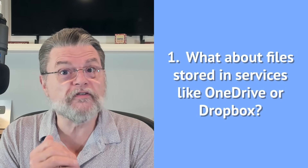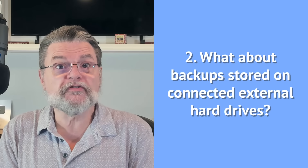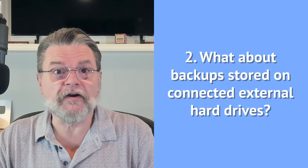What about files stored in services like OneDrive or Dropbox? And what about backups stored on connected external hard drives? The great news is there are approaches to specifically address those concerns.